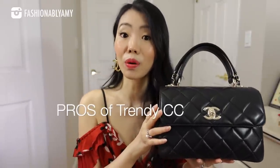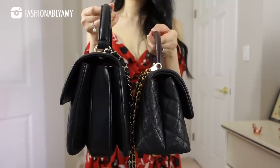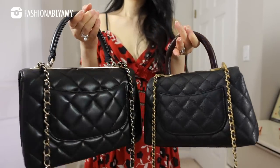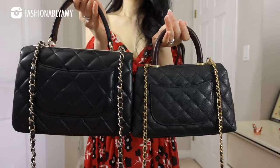The Trendy CC shares some of the same pros and cons. I can picture someone in their 20s wearing it, but equally someone in their 80s — it's a very timeless style. The top handle is one of my favorite features: at four inches of drop, it fits easily on the crook of your arm even in winter. The Coco Handle mini is harder to fit on the arm in winter. The Coco Handle comes in caviar or distressed calf skin, while the Trendy CC only comes in lambskin.